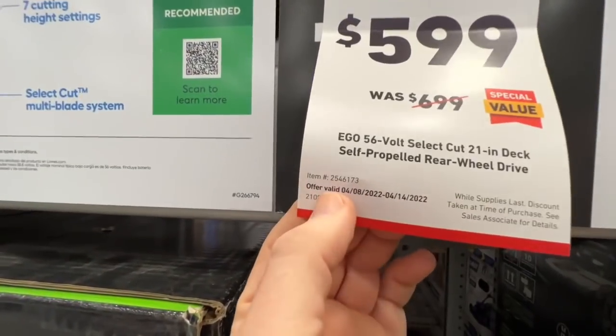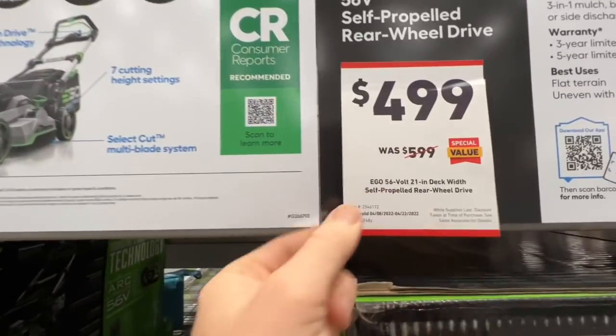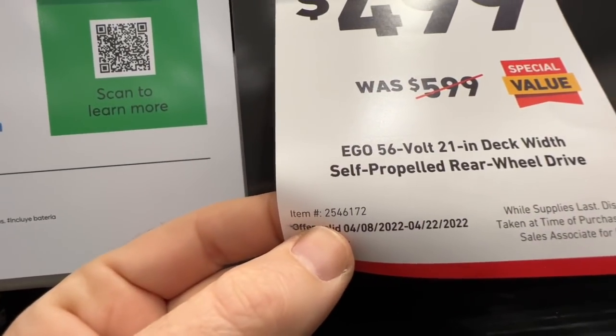You've got a 7.5 amp hour battery for the $499 one and a 10 amp hour battery for the $599 one. There is the $599 item number and the $499 item number.